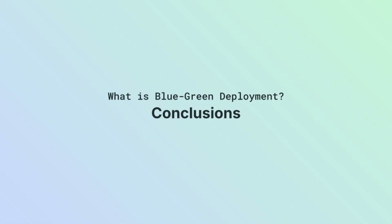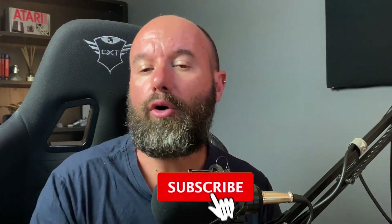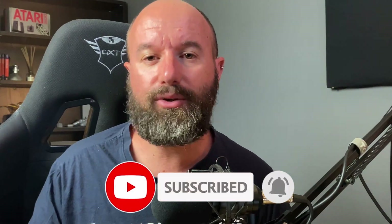Blue-green has many advantages over traditional in-place deployments, but it also has some downsides. Some people simply do not like the all-or-nothing strategy and prefer canary releases, which combine elements from blue-green and in-place deployments and offer more gradual transitions. So that was our video on blue-green deployment. Thank you for joining me — don't forget to hit the subscribe button and follow us for more content. See you in the next video.